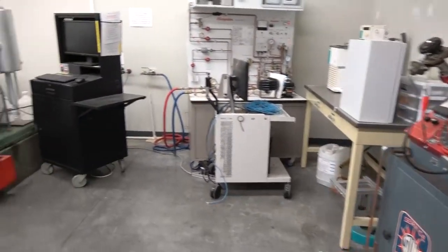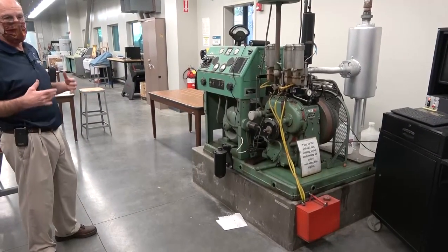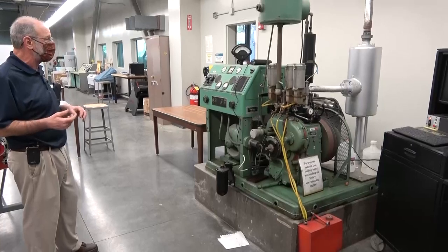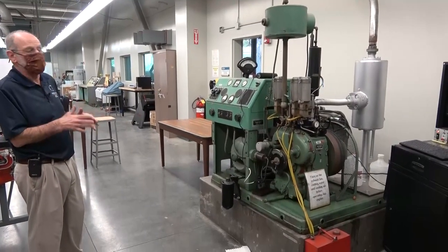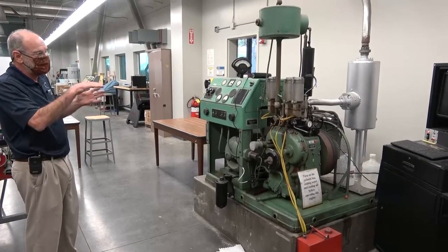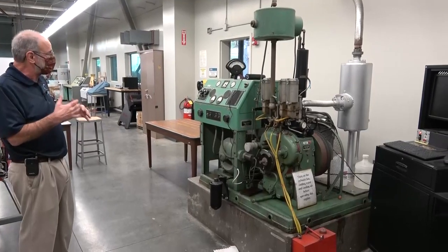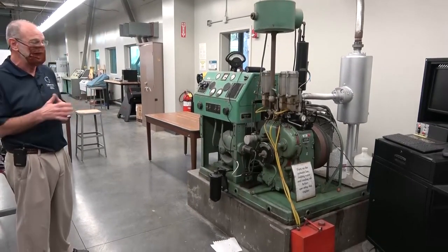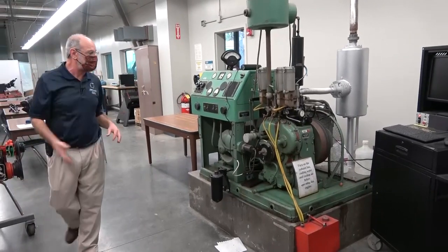As we continue walking through, this is our CFR engine. The CFR engine is a one-cylinder governed engine, governed to 600 RPM. It's designed for determining octane numbers for fuels, although we also use it to determine a typical pressure versus volume trace for an actual engine — which is not going to be the same as the ideal auto cycles that you learned about in your thermodynamics classes.